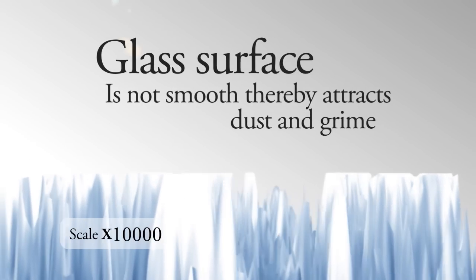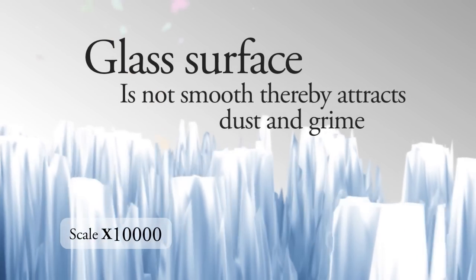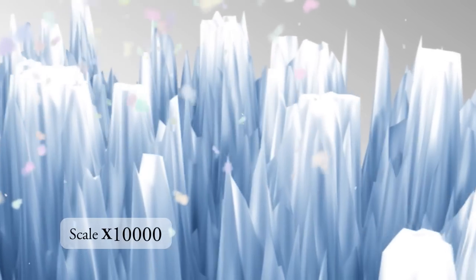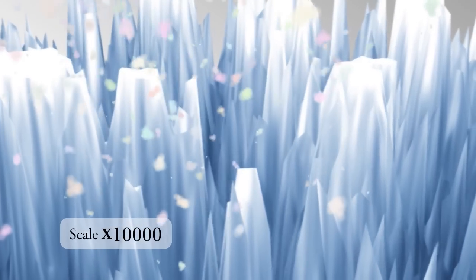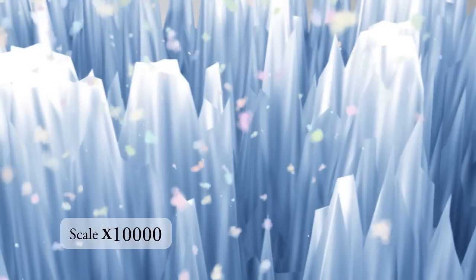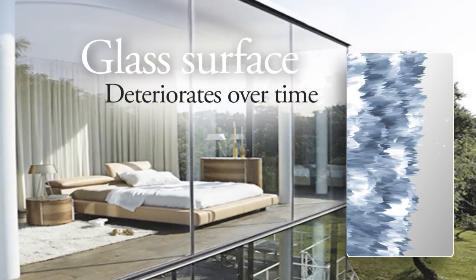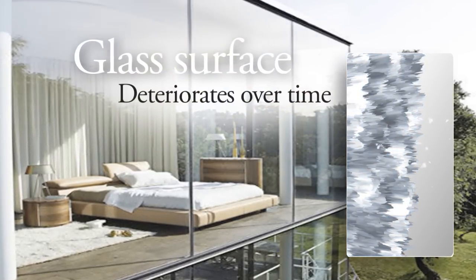These peaks and pits in unprotected glass attract deposits such as dust, dirt and grime. These get lodged inside the glass surface, together with calcium deposits, inorganic dirt and water corrosion, and attack the glass. This gets worse as time goes on, slowly causing the glass surface to deteriorate.